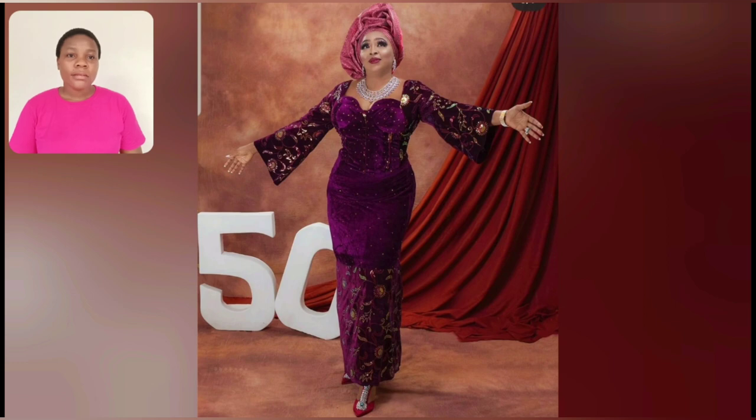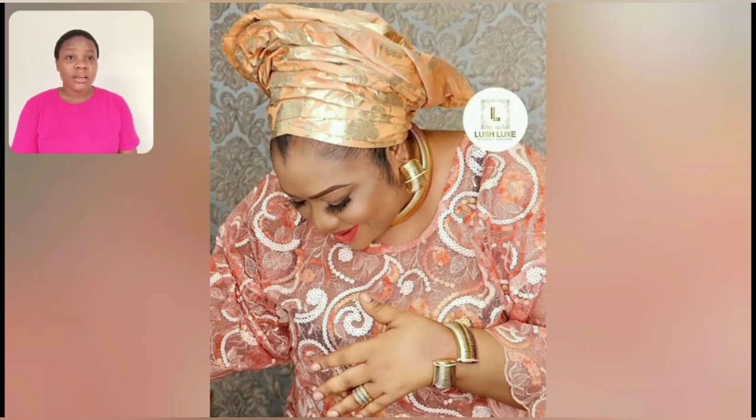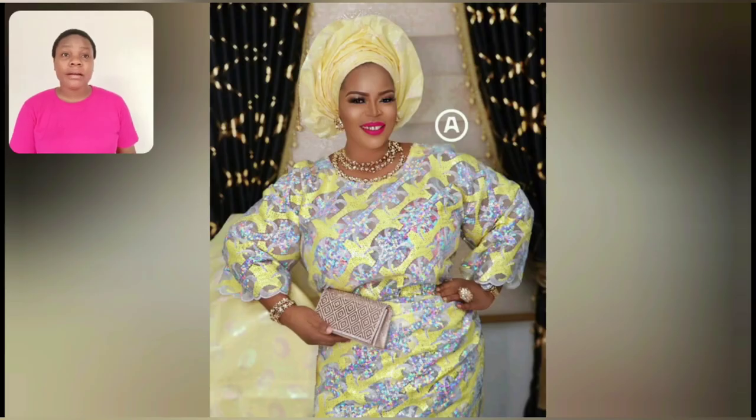Yeah, this is the full look of this particular outfit — it's so beautiful. I love the shoes, the jewelry, everything. And there's one beautiful thing about the styles in this particular video: you get to see what kind of jewelry you pair while rocking the Ankara. The jewelry is so beautiful and eye-catching.